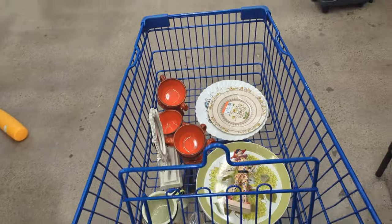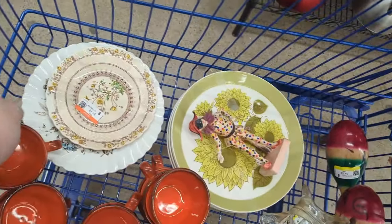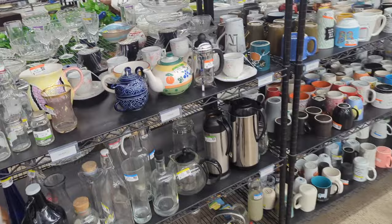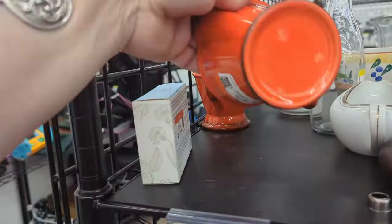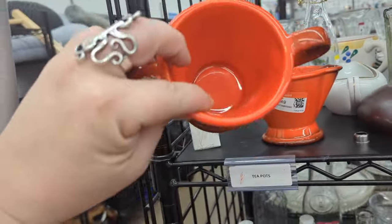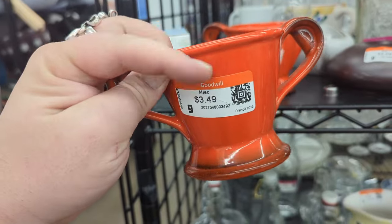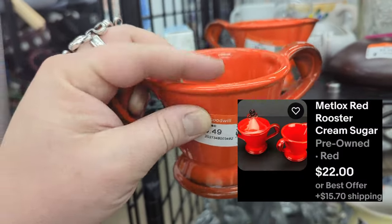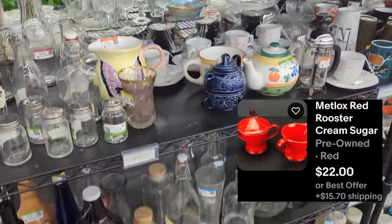It looks like those cups are from Metlox. There are eight of them in beautiful condition and I am going to grab them. As I was putting them in the cart, somebody else that was shopping said, hey, there's a sugar and creamer over here. They do have the creamer here for $3.49 and the sugar bowl for $3.49, but it does not have a lid. I'm not sure that it was supposed to though — this looks like a pretty clean, kind of rounded top. So I think I'm going to pick those up as well.